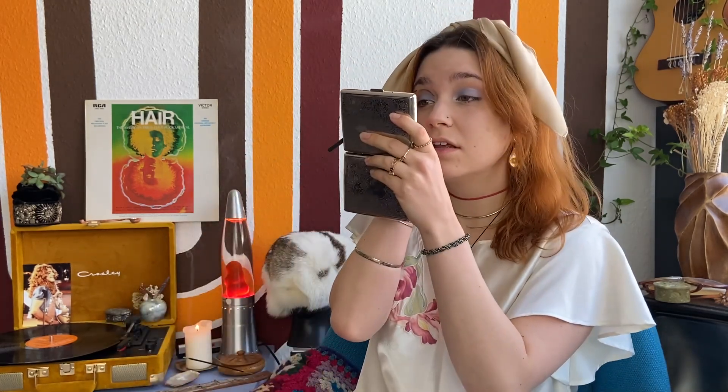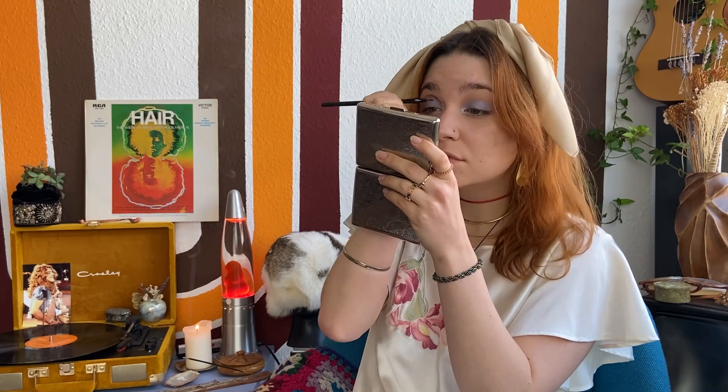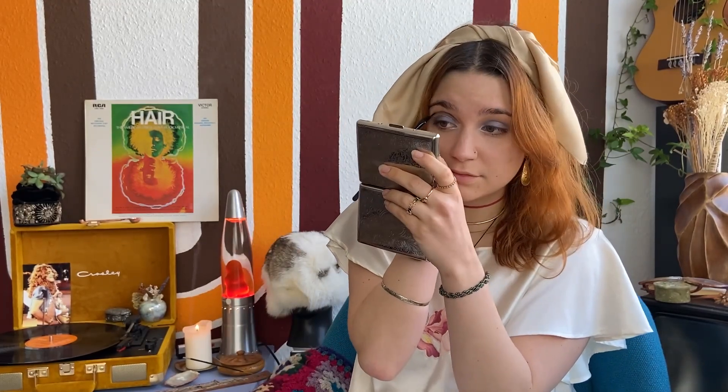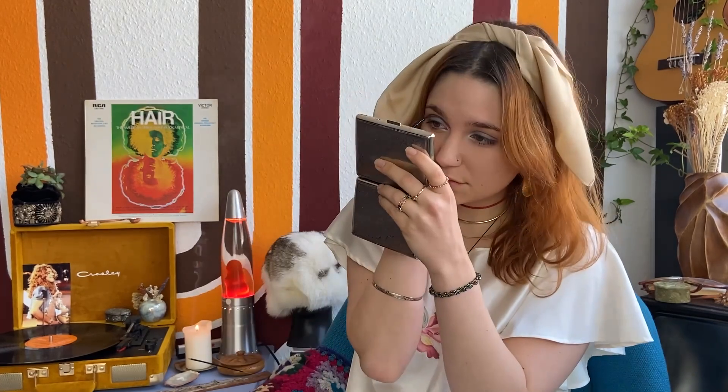I woke up this morning with 'Sugar' by The Archies stuck in my head and now I can't get rid of it! So I kind of really like how this one side looks right now - I think it's still too light down here so we're going to go in with more color and make it a bit smudgy.